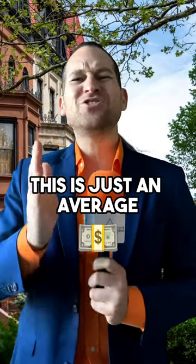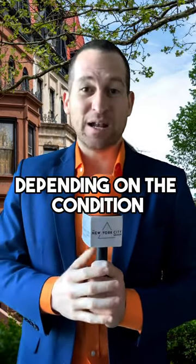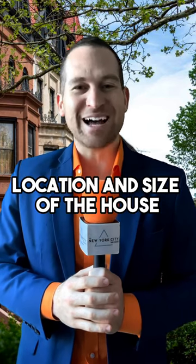Keep in mind this is just an average, and prices can vary greatly depending on the condition, location, and size of the house.